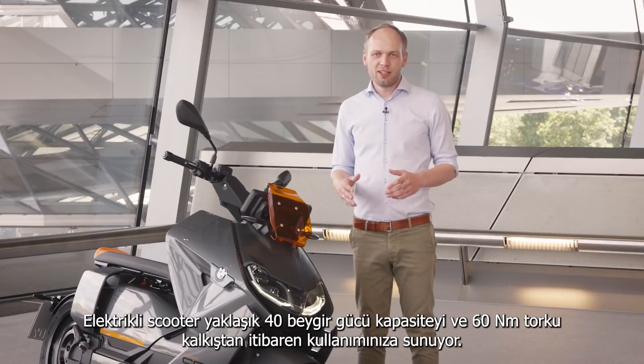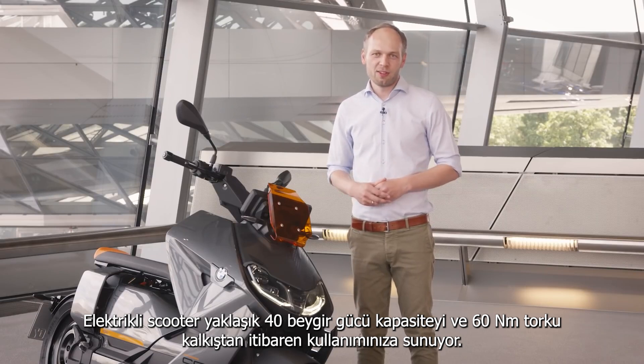The electric scooter has over 40 horsepower and over 60 newton meters of torque right from the start.